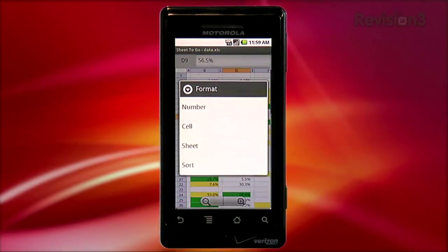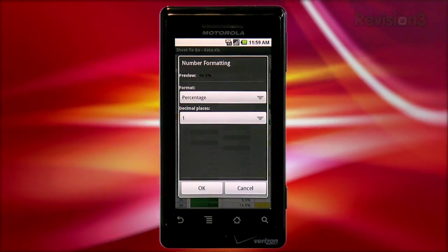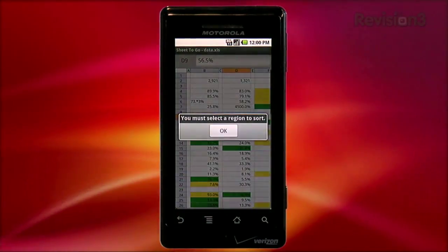Formatting the cell is available as well. Just tap menu, then format, and you get some options. You can set the formatting for numbers, or stylize the contents of your cell. You can also set the format for the sheet and sort the data within the spreadsheet. So that's a full word processor and spreadsheet all on your phone — amazing.